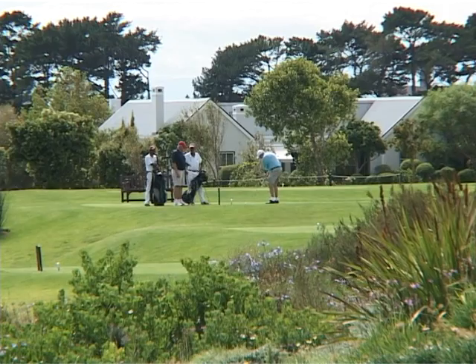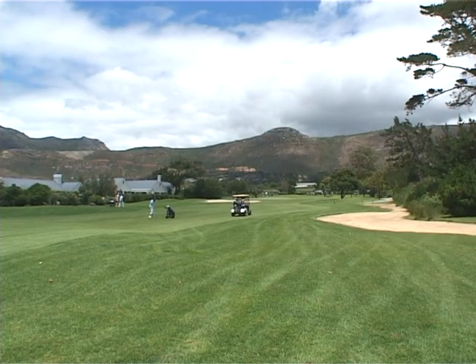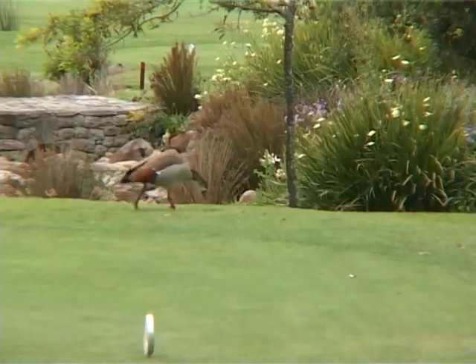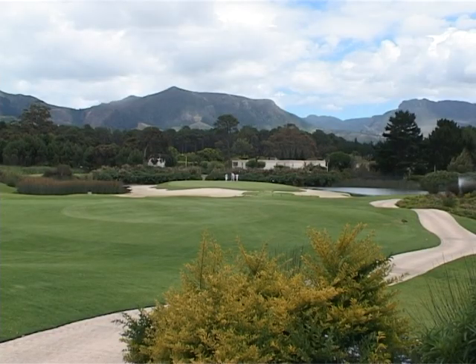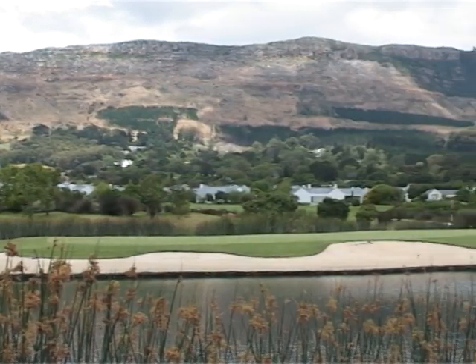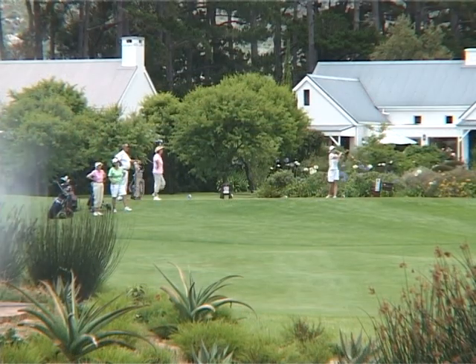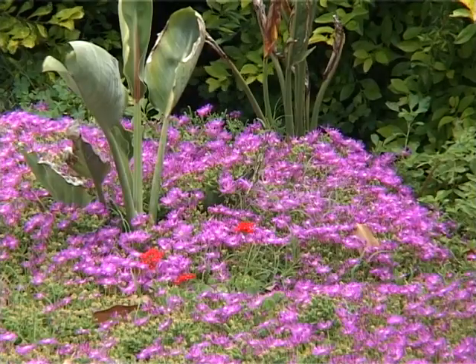The front nine heads out from the clubhouse and then in on the lower part of the estate. Even though you're in the middle of suburban Cape Town, you still feel you're right out in the country. The seventh is one of the feature holes on the front nine — a charming par three set on an island surrounded by sand and then water, so your tee shot has to be accurate. All around the course there are plenty of flowers and attractive features.